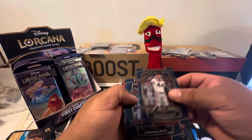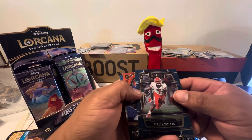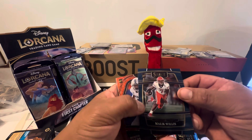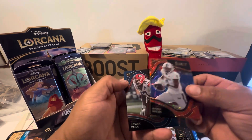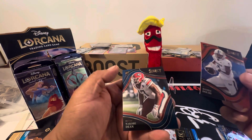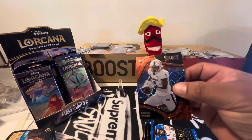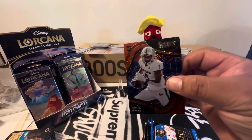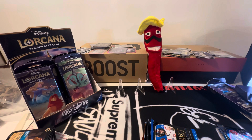Trayvon Walker, Lamar, Malik Willis, Romeo Dobbs, and whoever that dude is. That Dobbs is pretty sweet. Not bad for a crappy product.